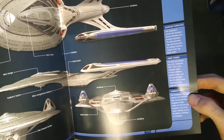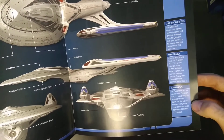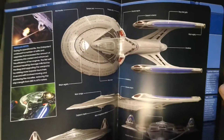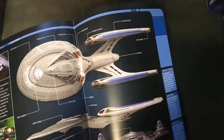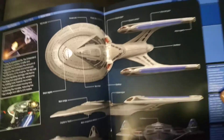The Enterprise E did not see service in the Dominion War — she was not involved in any major conflicts, which is really weird because I believe she was commissioned around that time. She must have been, because the Enterprise D blew up and then Worf was on DS9, so why didn't the Enterprise E combat in the war?